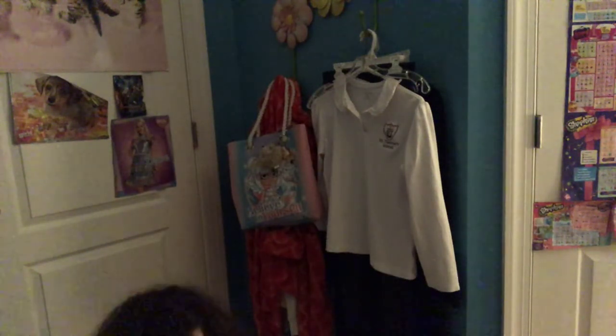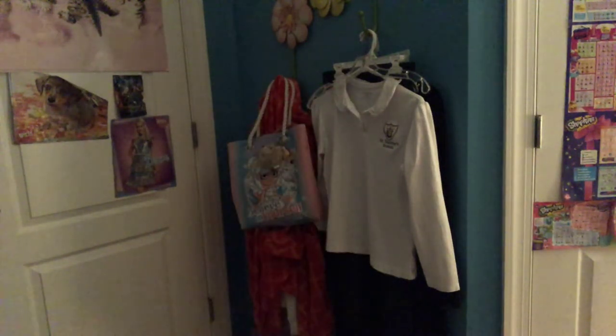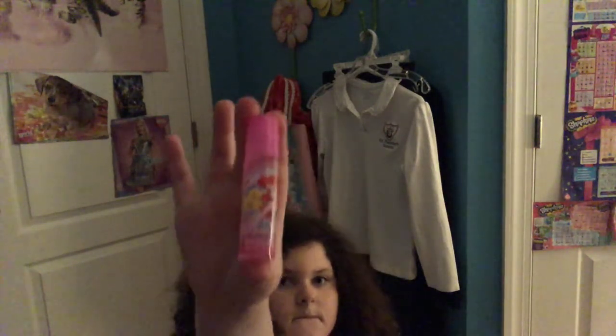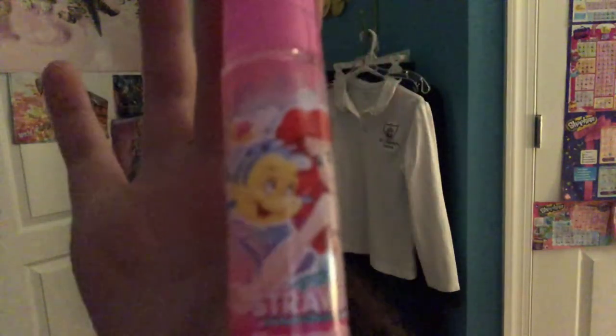I also won this one at an arcade and it's this little microphone lip gloss and it has no scent. I have a bunch of Christmas Lip Smackers down at the bottom. Oh, I found a strawberry Ariel by the way. Oh, a Flounder one!